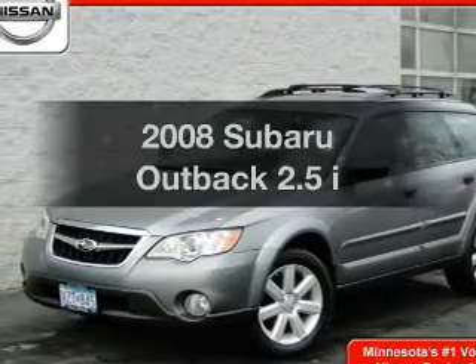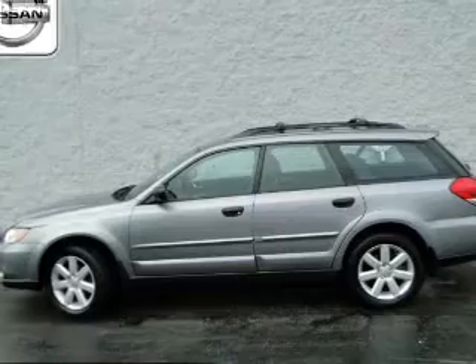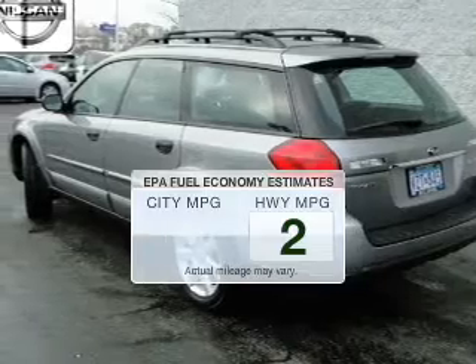Check out this 2008 Subaru Outback. If you're looking for a first-rate auto, this one could be yours today. Low emissions and the good fuel economy offered in this vehicle are important to you and the environment.